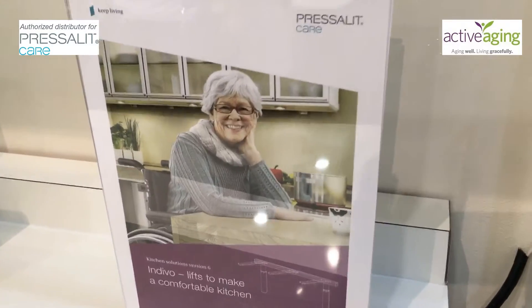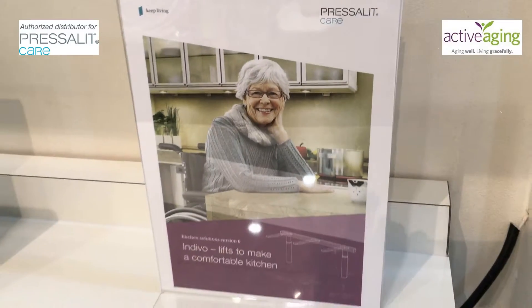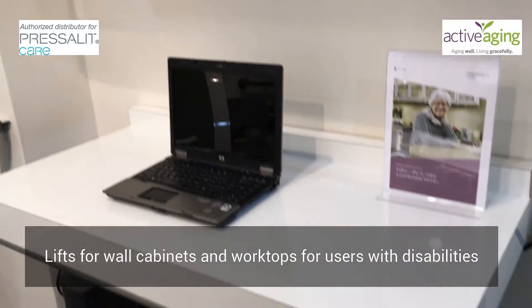Introducing Pressalit Care's range of Indivo lifts, lifts that are used together with wall cabinets and worktops.